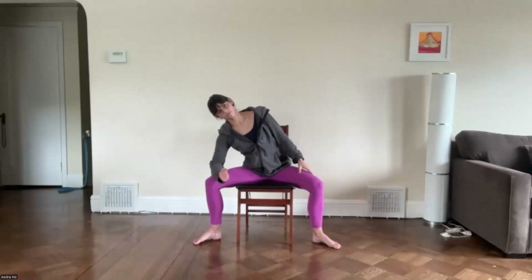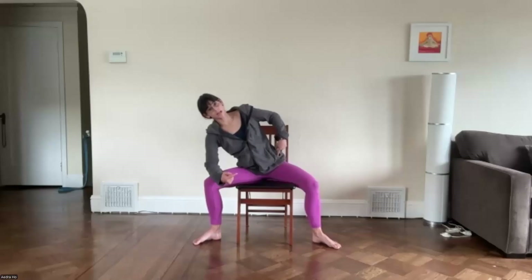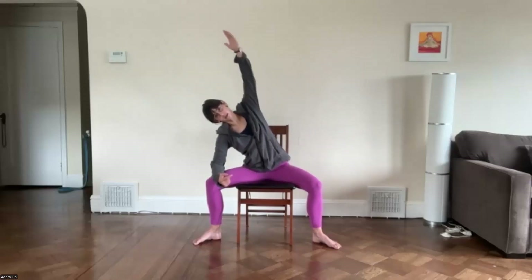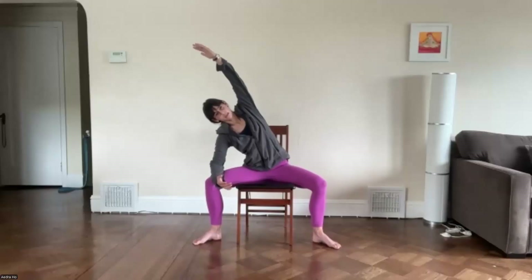Lift yourself back up to center and pause for a moment. Maybe notice the difference right to left. Then lean to the left — left hand on your leg. If you want more, forearm finds an armrest or your thigh. Make sure that right hip stays grounded so the thigh doesn't come off the chair. That right arm can stay down, reach out to the side, up towards the sky, or overhead. Keep pressing those knees open so they don't knock in. Breathe into the side body.